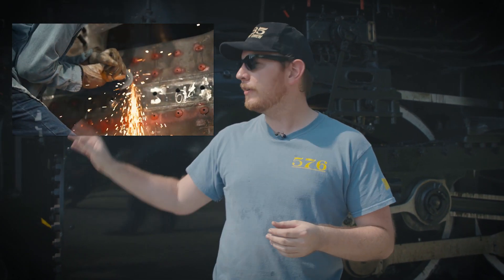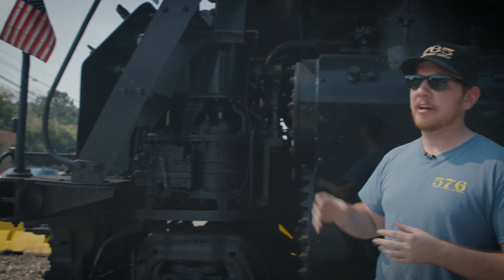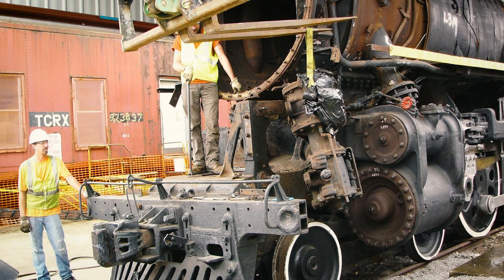We've been making a lot of great progress on 576. If you've been following along, you've seen all the projects we've been working on, but here you can actually see it in action and what the final product will be. Over here to my right is the working air pump, and the Emory Rail Heritage Truss just gave us a generous grant to rebuild ours — that's in the process right now.